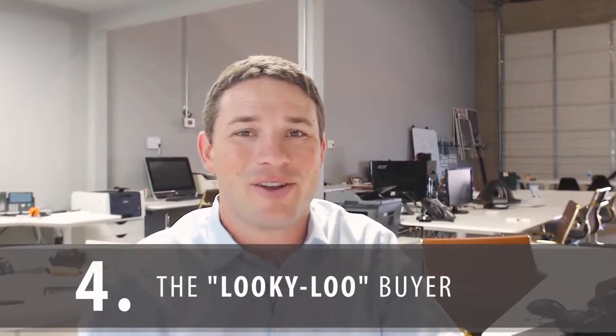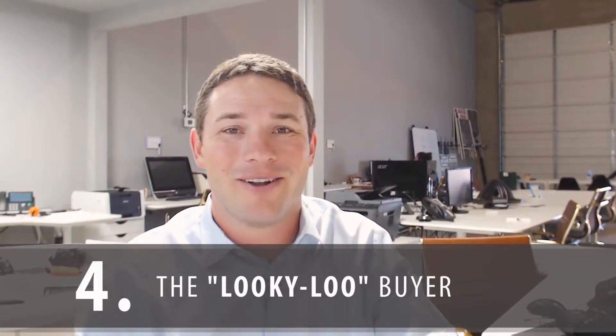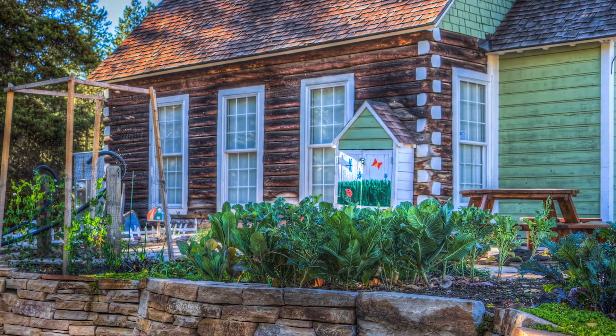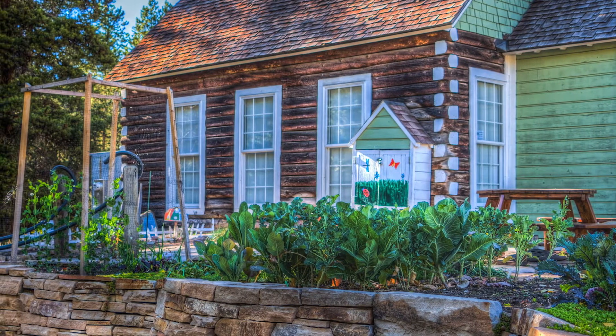The fourth type of buyer would be that looky-loo, and quite frankly I'm not sure you can ever really call them a buyer. Most of them can't qualify, or they could qualify yet they're never going to do anything — they're always looking for decorating ideas. Agents won't put them in their car, so they pray on for sale by owners because they'll get a chance to look at some homes for decorating ideas and tips.